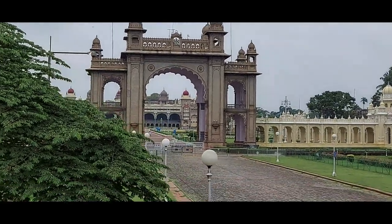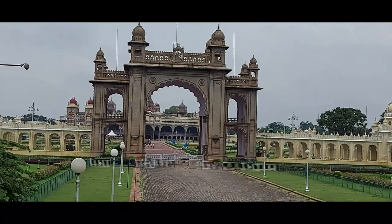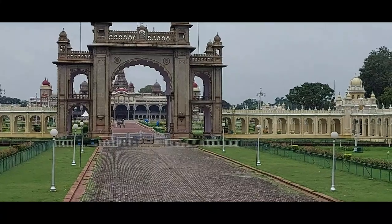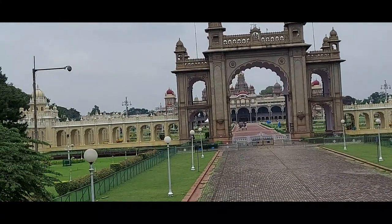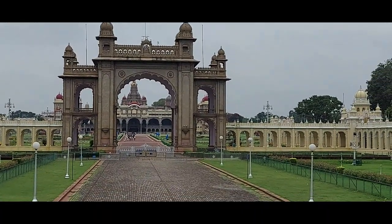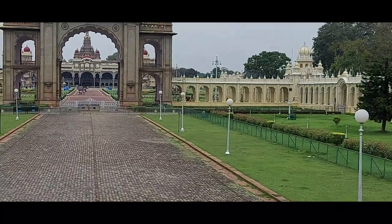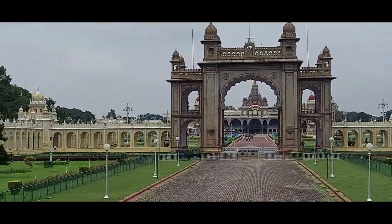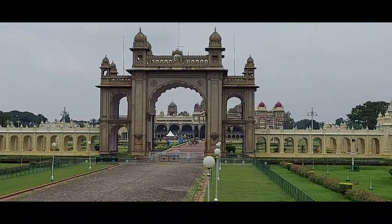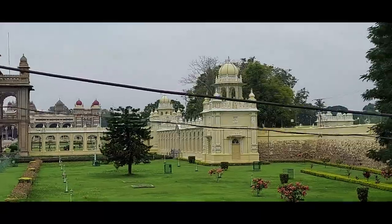Now we have arrived at Ambavilas Palace — Jay Marthanda Gate. Under the Mysore kings, this entrance was only used for the king's elephants, horses, and cattle. This gate was opened only to welcome them, and till date the same tradition is followed during Jumbo Savari, when elephants are brought inside the palace area — only then is the Jay Marthanda Gate opened.